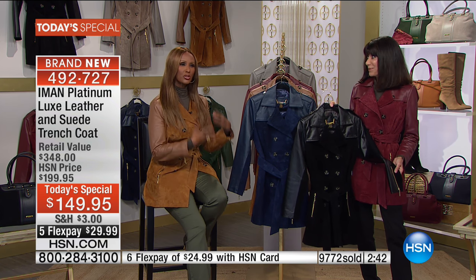Customers who've already bought from this line say they've had things for years and years and are still wearing them, and people think it's something they just bought. That is what this collection is about — actually what the whole brand is about, but specifically the platinum collection.